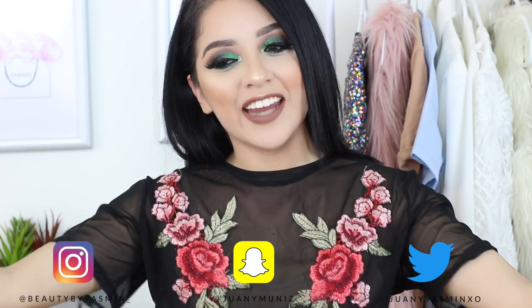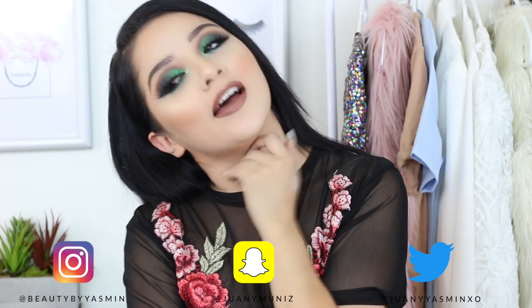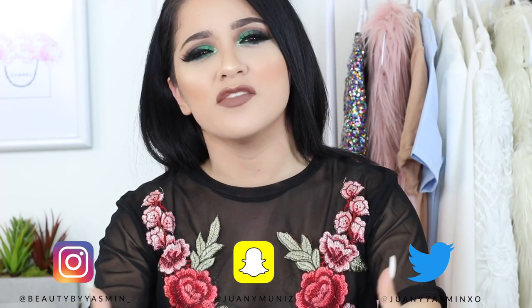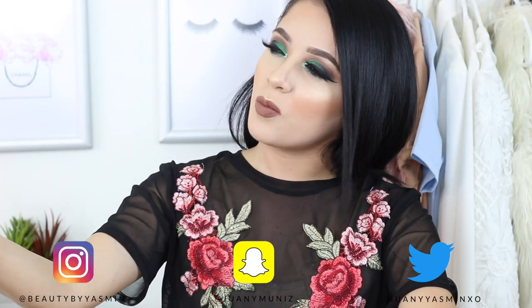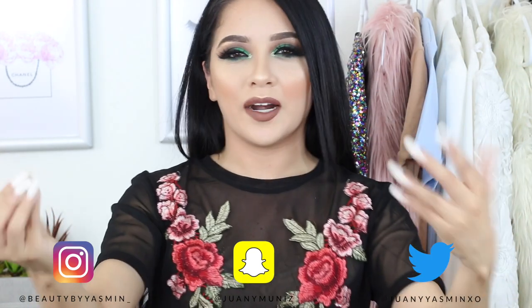Hi guys, welcome back to my channel. Finally, I decided to film a makeup tutorial for you and I couldn't be happier with the results. This is so pretty, especially for summer because it's not so out there — it's still settled, but still full glam. You know what I mean.